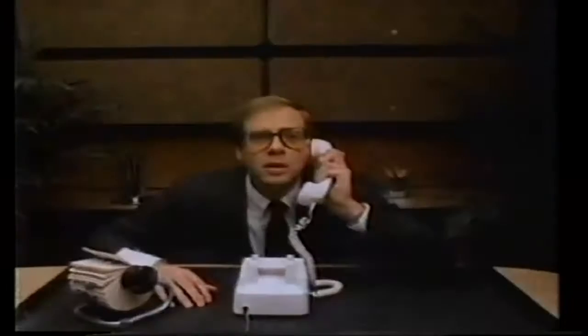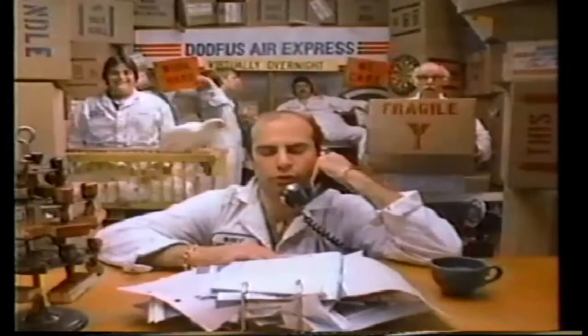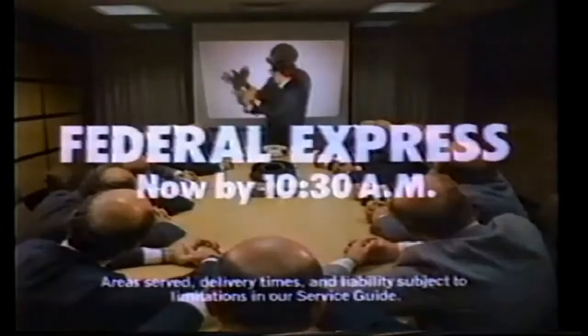I need that package of slides for a major presentation tomorrow at 10:30 a.m. — not noon, not 3, at 10:30 a.m. No slides, no presentation. Next time, send it Federal Express. Now Federal schedules delivery by 10:30 a.m. So when we say you got it, you'll get it.